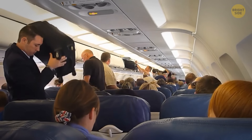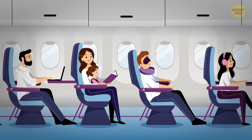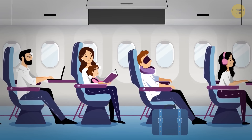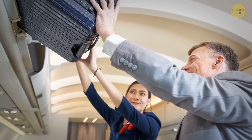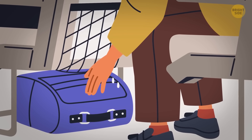Don't stuff heavy objects into overhead compartments — your things may not stay inside during severe turbulence, and while falling out, they will injure you and other passengers. If it feels difficult to lift something into the overhead compartment, better put it under the seat in front of you or elsewhere.